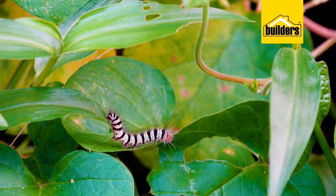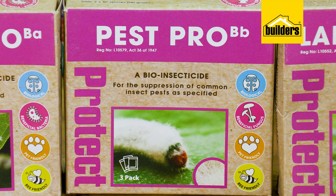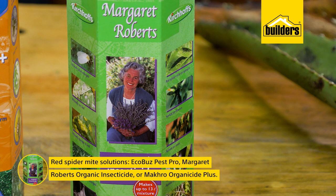Whilst you're treating for aphids and caterpillars, also keep an eye out for red spider mite. Red spider mite attacks normally during the heat of summer in very dry conditions and is famous for affecting roses and all your cucurbits. A great option would be Eco Buzz Pest Pro, which deals with whitefly as well as red spider mite. Margaret Roberts Organic Insecticide and Organo Side Plus can also be used.